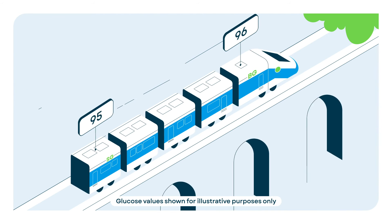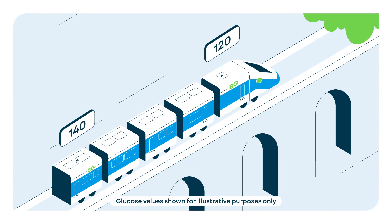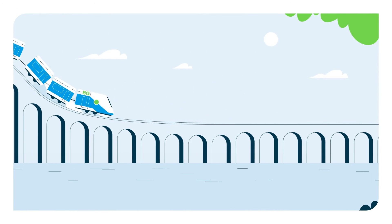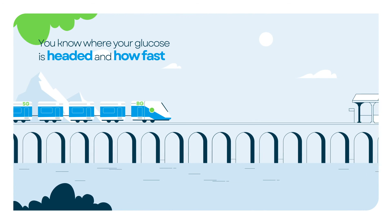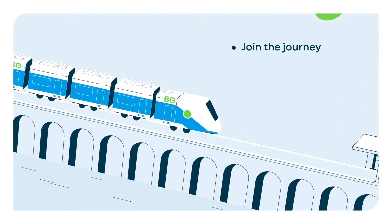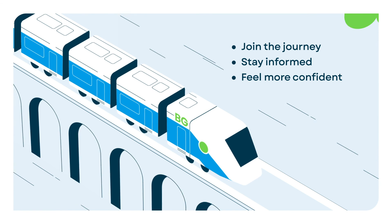Remember, managing diabetes is a journey. A single glucose reading is only a stop along the way. The overall picture comes when you can see where your glucose is traveling, to help you make more informed treatment decisions. Join the journey, stay informed, and feel more confident in your diabetes decisions.